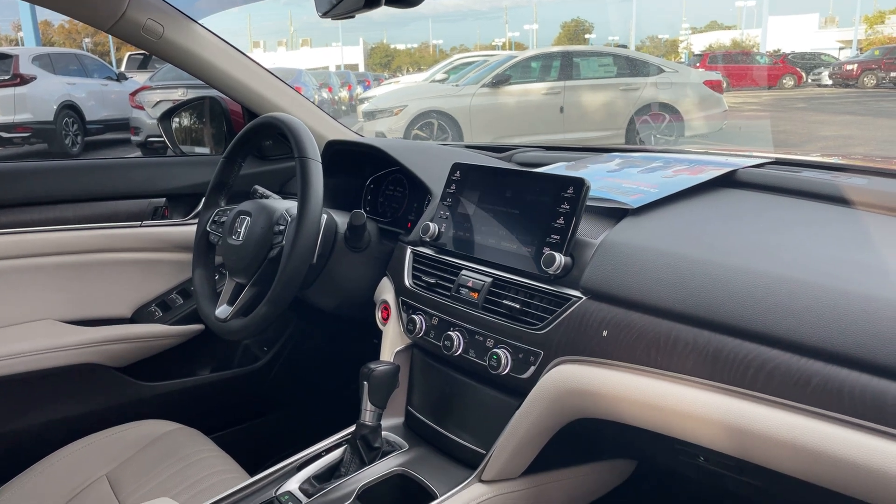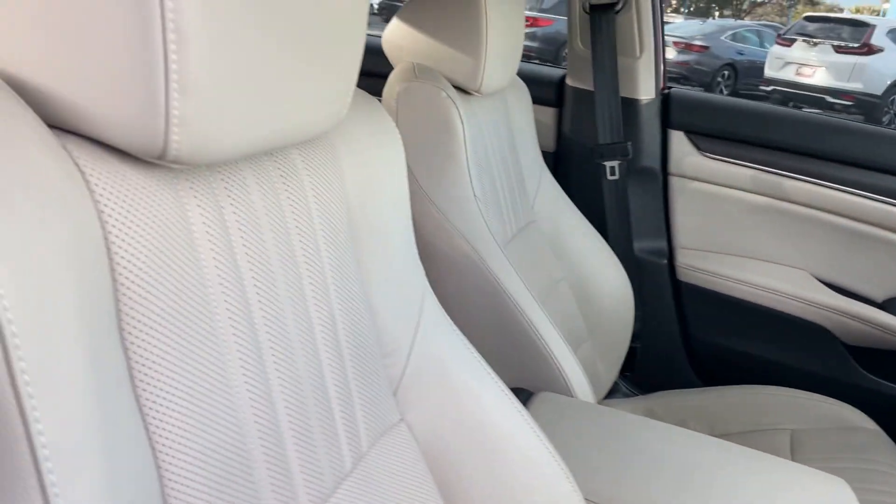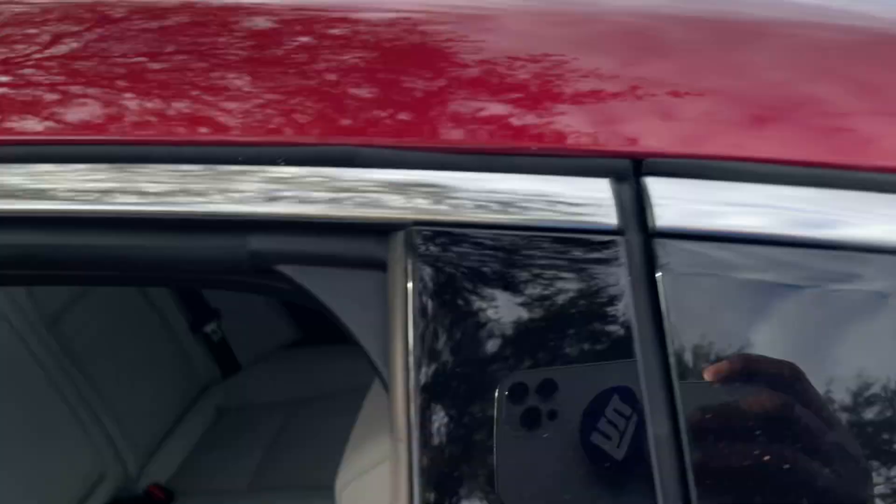Push button start, remote start, traction control, heated seats, satellite radio, and power moonroof.